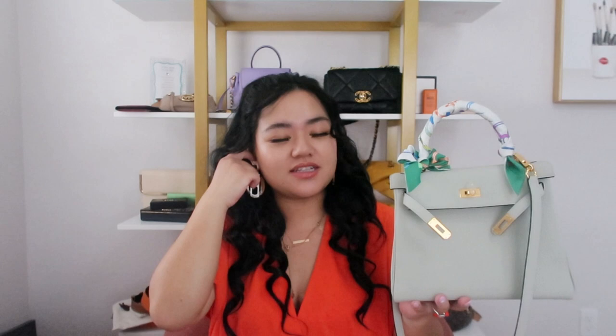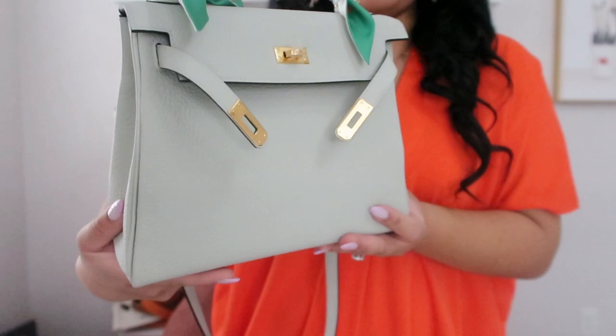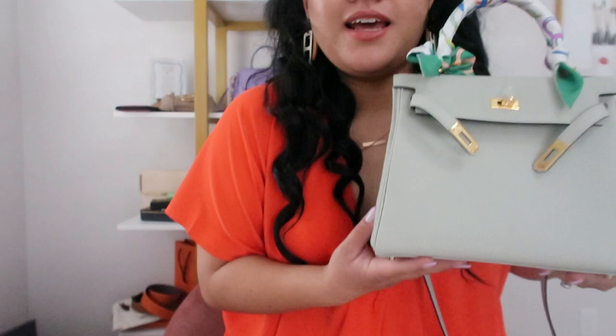Gris Neve — they translated it for me. In English, it means gray snow. But if you guys can see, hopefully you can tell, this is more of a mint, very light mint color. It's more like a sea foamy mint color. It's just so hard to capture. It's just so beautiful.